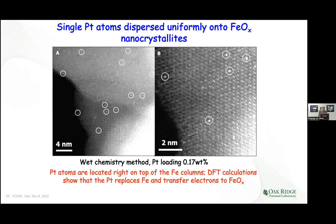Here's an example from the actual paper — you can see the single atoms of platinum. This image is at 12 million times magnification and we know where the platinum atoms sit. Aberration-corrected microscopy allowed this to be done.